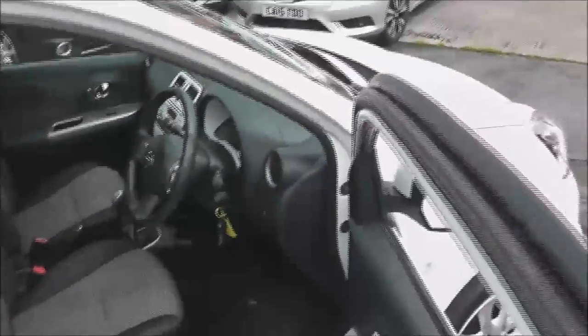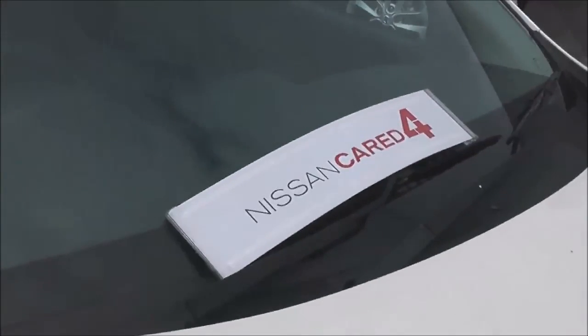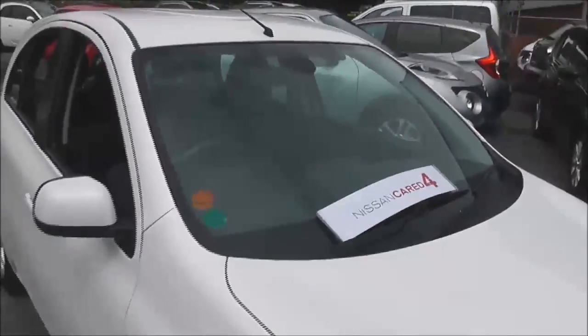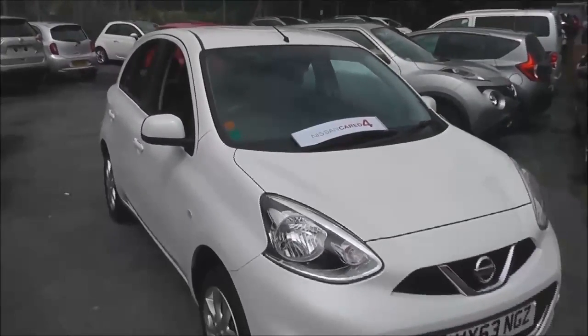If you'd like to book a test drive here at Pennywell Road, please don't hesitate to give us a call. Alternatively, you can book via our website. The vehicle also qualifies under our Nissan Cared For scheme — please see our website for full details. It has an MOT expiry of September 2016, which will be renewed.